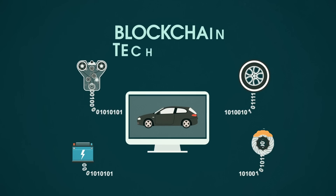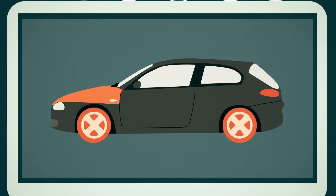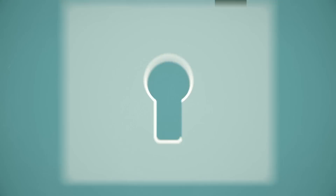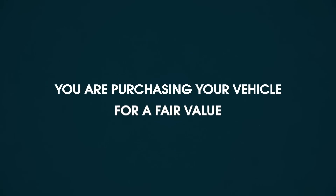With the use of blockchain technology, intelligent algorithms can accurately predict the value of a car at any given time. Since the possibility of fraud becomes eliminated, you can be confident that you are purchasing your vehicle for a fair value.